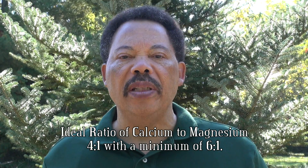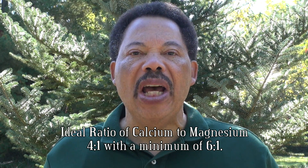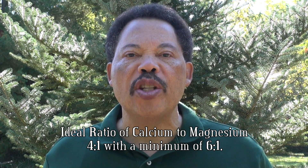Your local university extension staff can help you if you need assistance with the calculations on how much to add. The ratio of calcium to magnesium on your soil test results should be ideally 4 to 1 — that means 4 times as much calcium in the soil as magnesium. At a minimum, it should be 6 to 1.